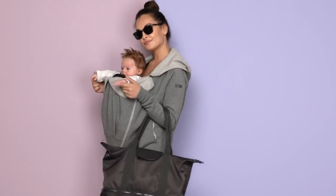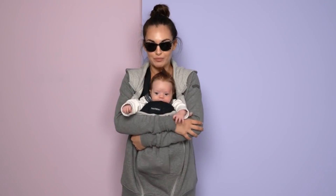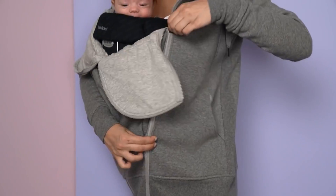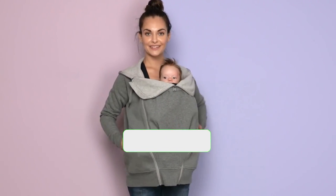In recent years, countless inventions have emerged to make life easier for mothers and fathers who are in charge of babies and young children. If you consider yourself a modern parent, here are the best gadgets that will help you cater to your baby. Surely more than one will help you make your day-to-day more comfortable.